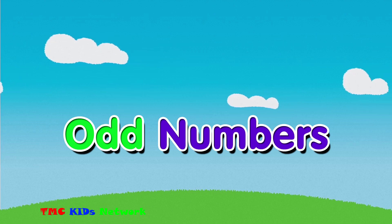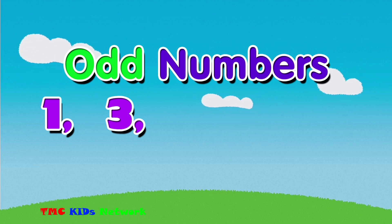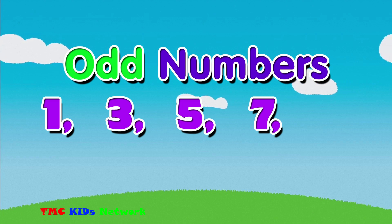Some odd numbers are one, three, five, seven, and nine.